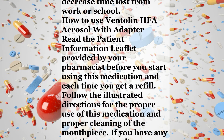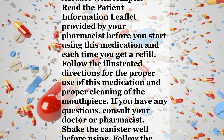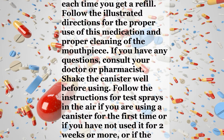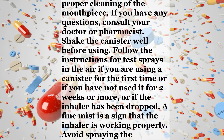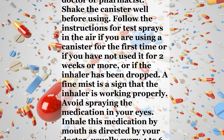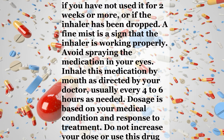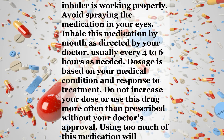If you have any questions, consult your doctor or pharmacist. Shake the canister well before using. Follow the instructions for test sprays in the air if you are using a canister for the first time, or if you have not used it for 2 weeks or more, or if the inhaler has been dropped. A fine mist is a sign that the inhaler is working properly. Avoid spraying the medication in your eyes. Inhale this medication by mouth as directed by your doctor, usually every 4-6 hours as needed. Dosage is based on your medical condition and response to treatment. Do not increase your dose or use this drug more often than prescribed without your doctor's approval.